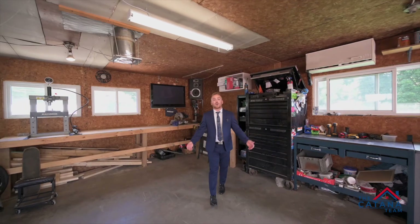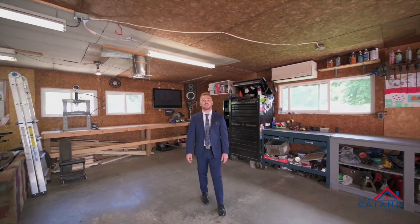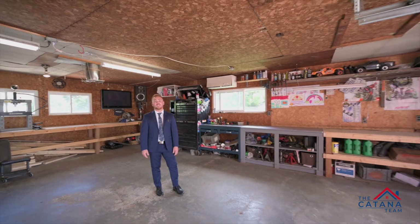This detached garage can park at least two cars, or you can turn it into your dream workshop. The driveway can also park another four cars.